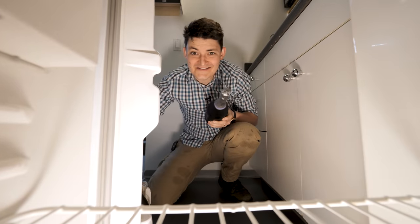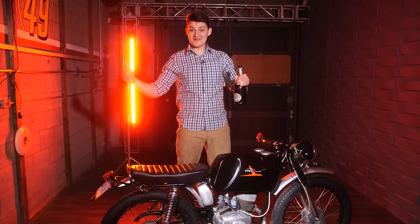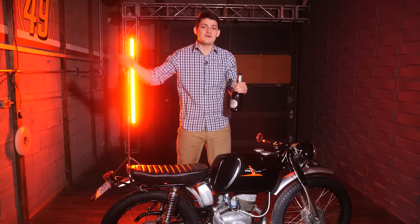Oh hi, I didn't see you there. I have been waiting eight years to find this - it's a 1967 Italjet Conquistador. Never mind, no one's heard of it. I think though it's the most important motorcycle in the world.